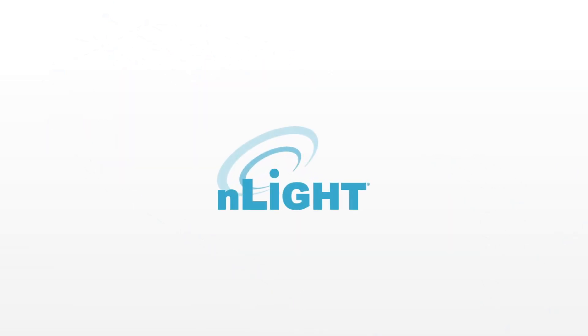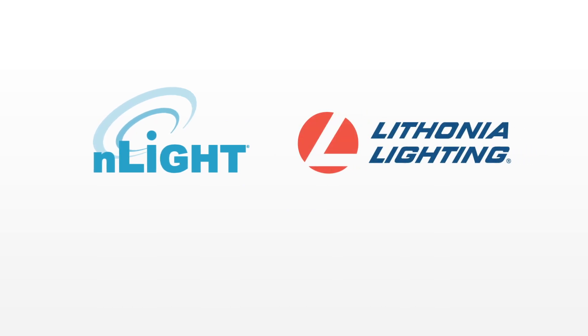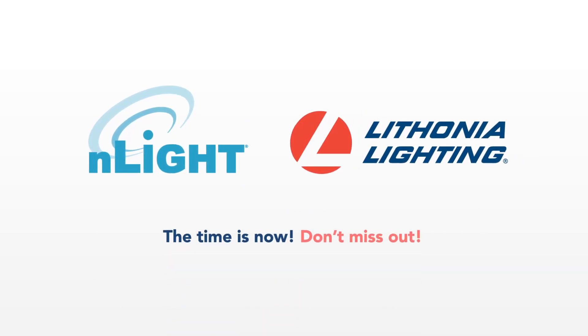The time is now. Don't miss out — embed N-Lite controls in your Lithonia lighting fixtures today.